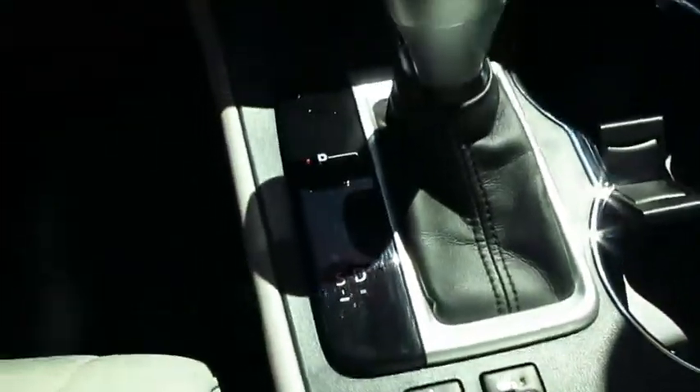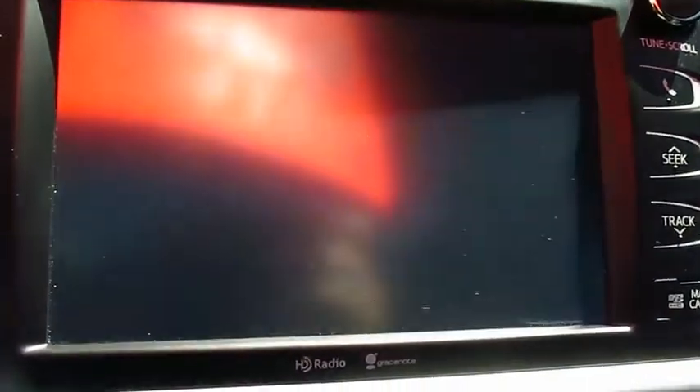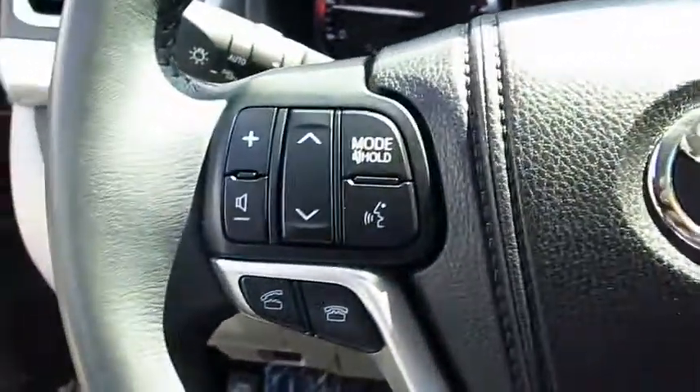Navigation system, traction control, anti-lock braking system, air conditioning, moonroof, Bluetooth wireless data link for hands-free phone, Homelink garage door opener, power steering, cruise control.